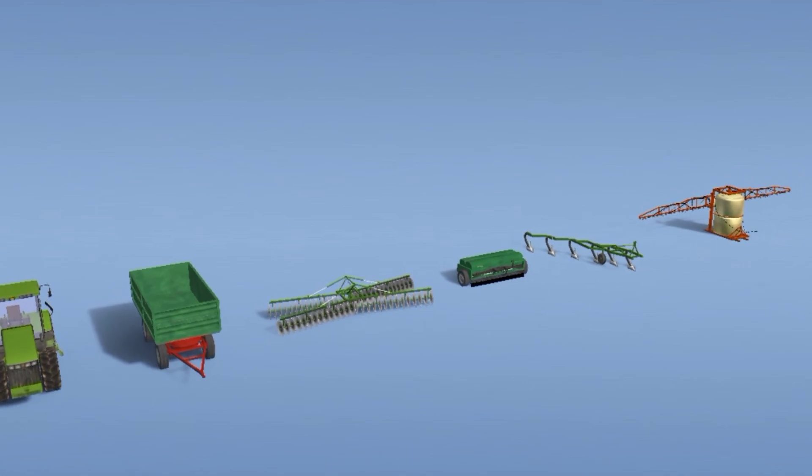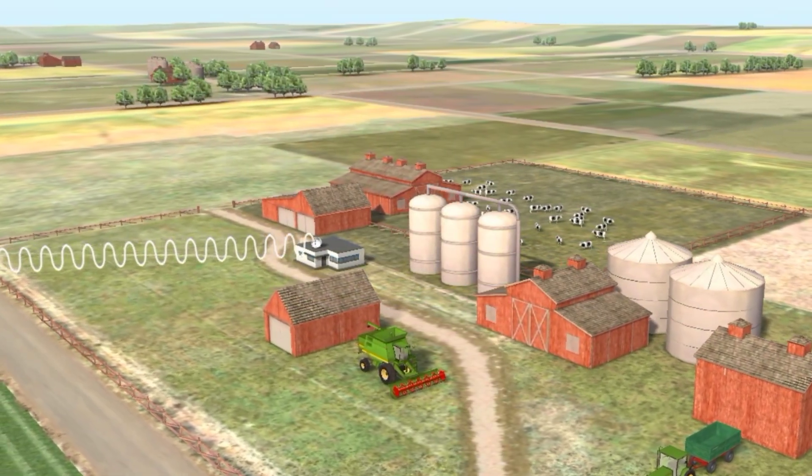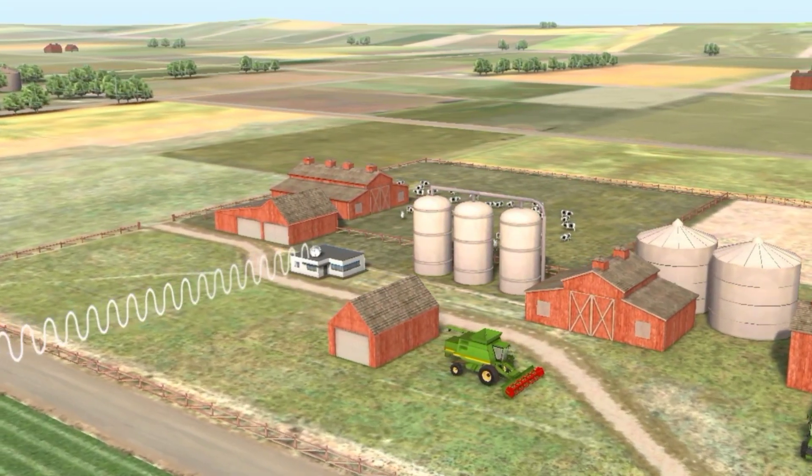The key instruments of precision agriculture are GPS transmitters and receiver sensors installed on the field, measuring instruments installed on machines, control instruments, data processing centers, and geographic information systems software products.